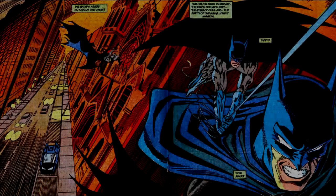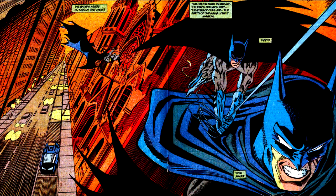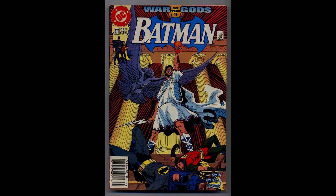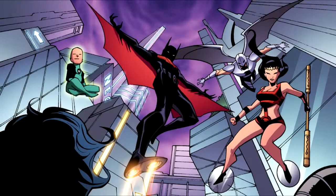Working our way into the 90s, artist Norm Breyfogle took on as artist of Batman and gave us a much more exaggerated figure for Batman. More expression, faces and stretched proportions led to more dynamic designs and action, and gave a dark sense to the character. He also went on to do art for the Batman Beyond comic series.